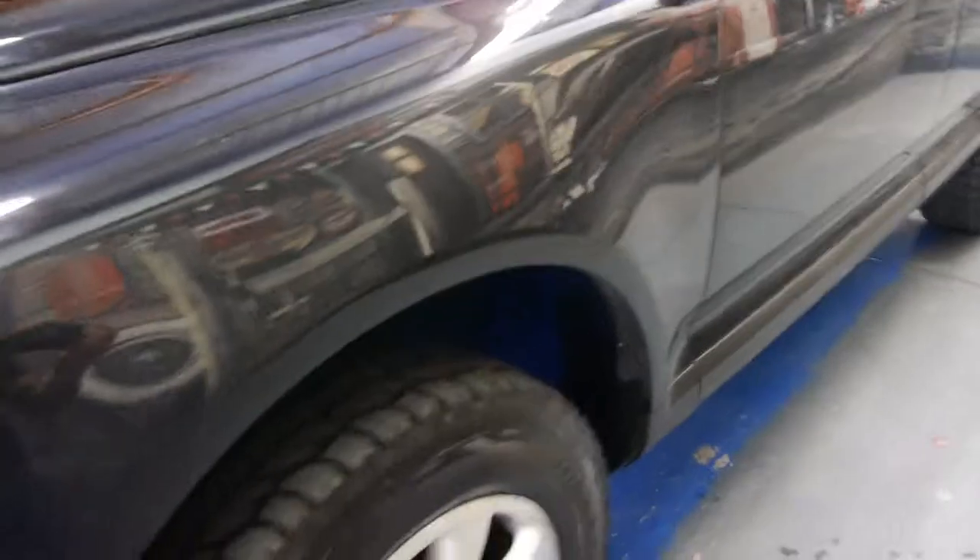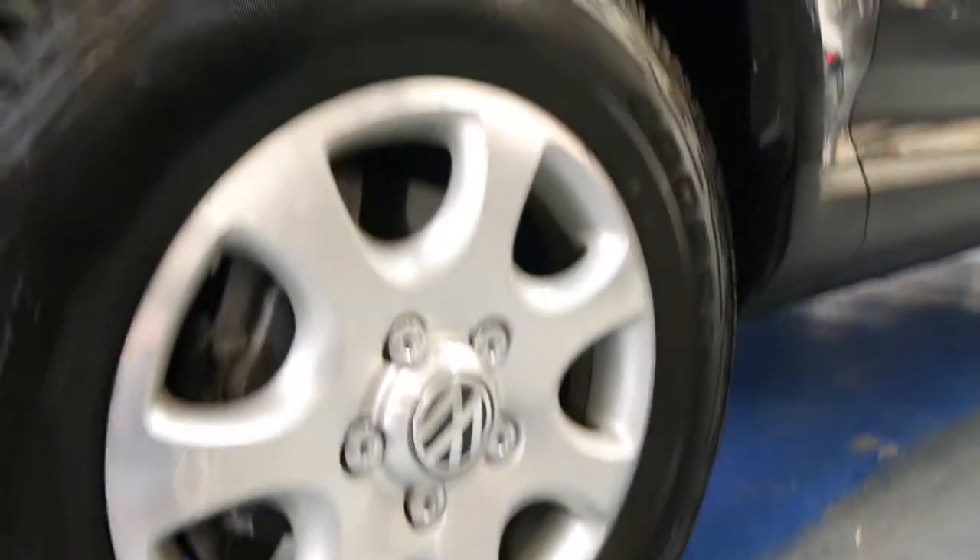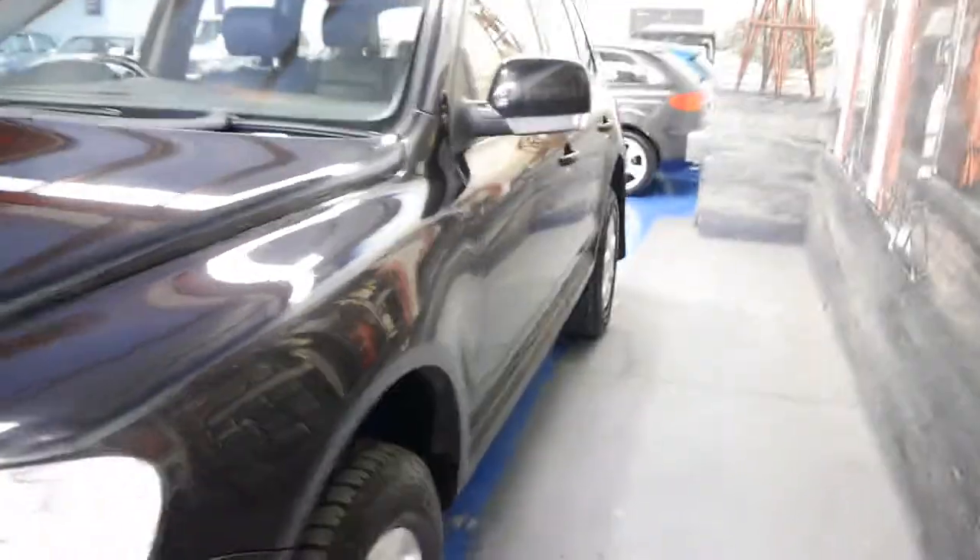They've also got very big brakes. Unfortunately with a lot of four-wheel drives they're quite heavy and just have small brakes, but this one has very good brakes indeed. It's also got front parking sensors.